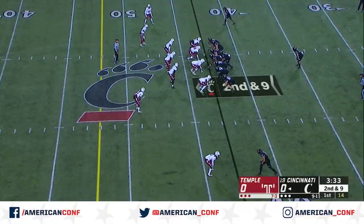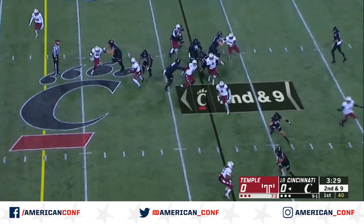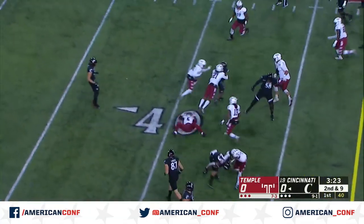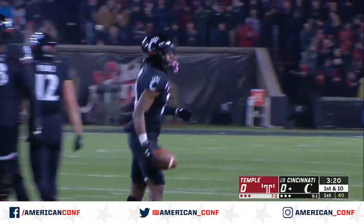That's backfield, two tight ends set. Ace formation on the fly sweep — this is Tucker. Tucker down the sideline, stays inbounds, cuts it back into Temple territory all the way to the 42. A gain of 16.